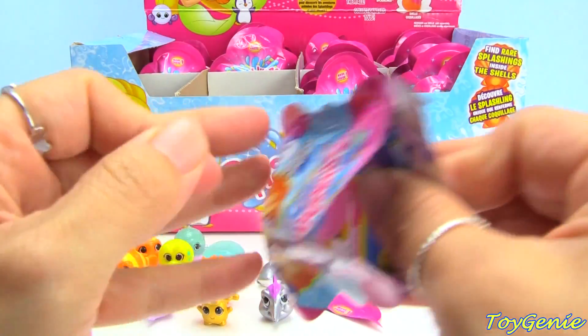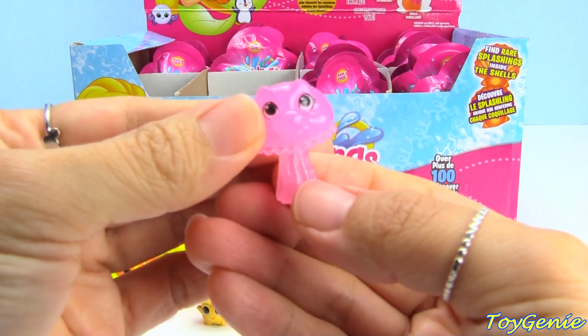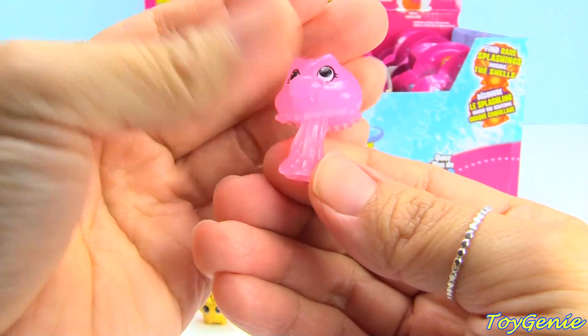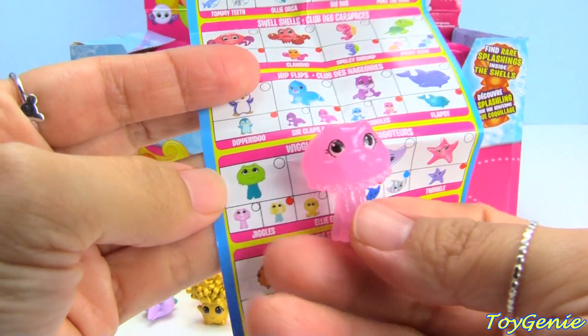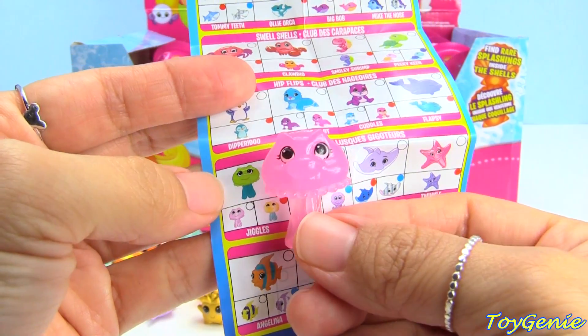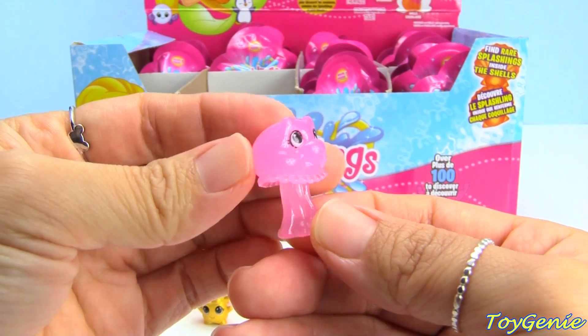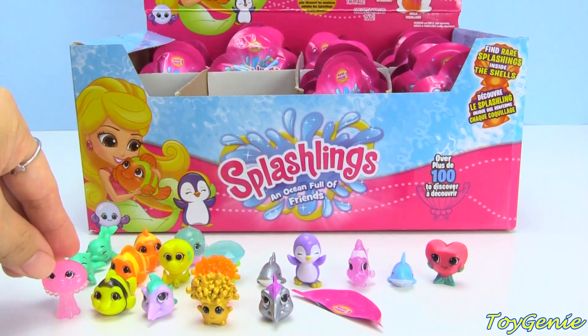Oh my goodness, how cool is this one! This one is all pink and it's a jellyfish and the name is Jiggles. This one is a common. Wow, these are so pretty!